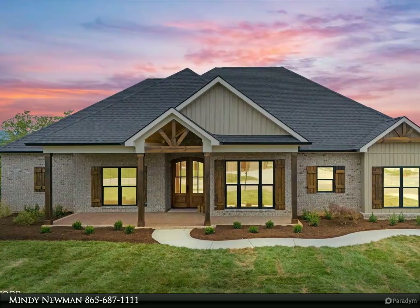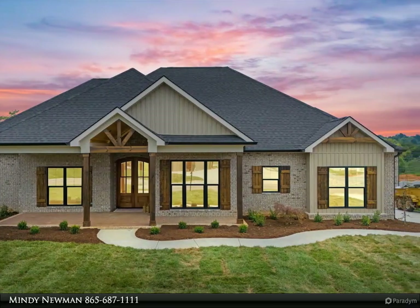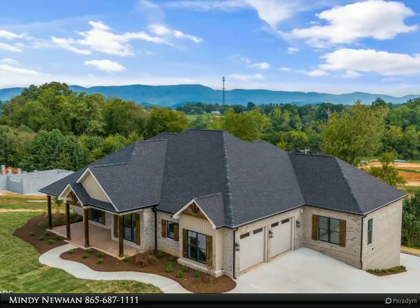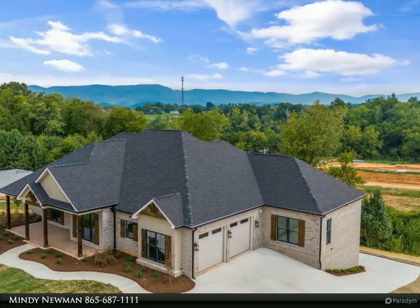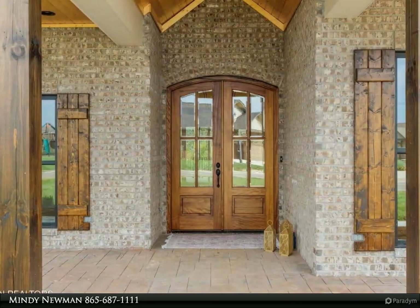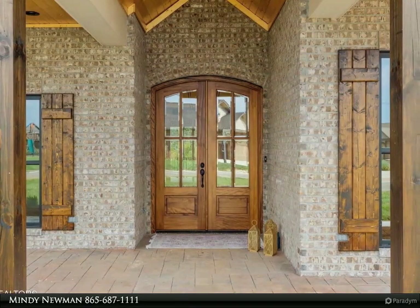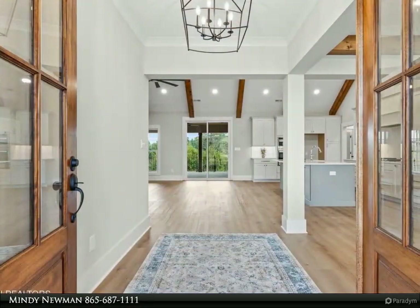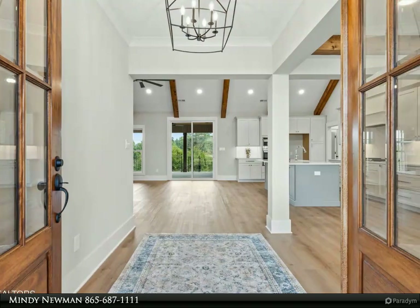Welcome to this stunning new construction craftsman style home located in a highly desirable Maryville neighborhood with lake access. This beautifully designed single level home sits on just under half an acre and offers custom features throughout, including open concept living with custom wood accents, and outdoor living with a huge covered front porch with stamped concrete and beams.